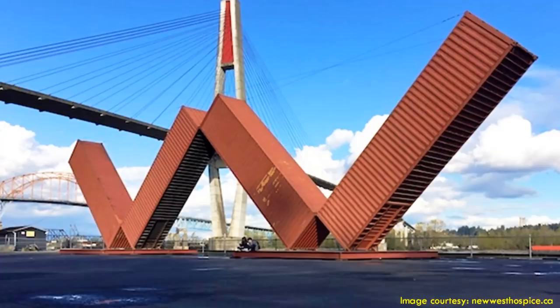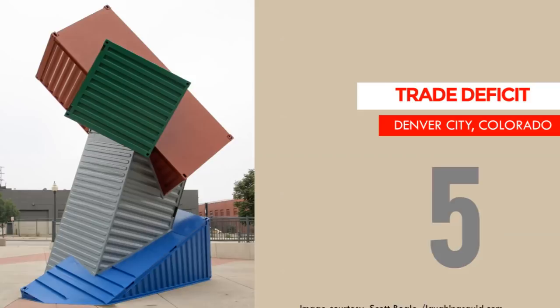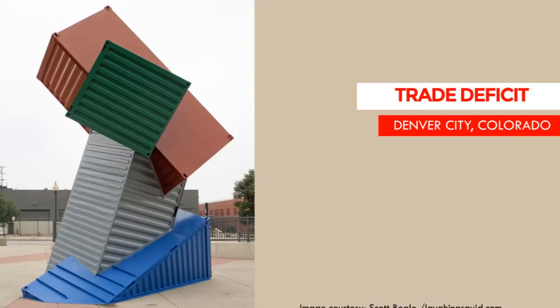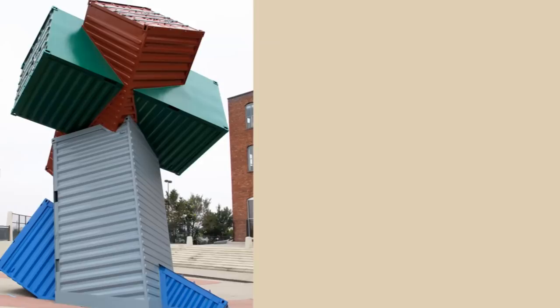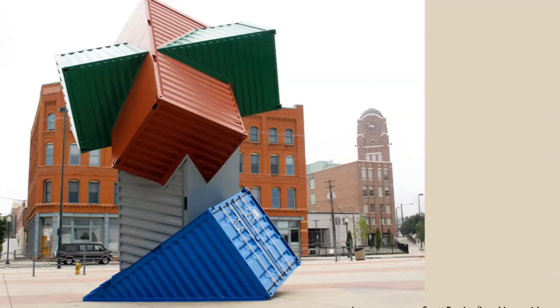Number 5: the Trade Deficit. A local artist by the name Local Richie of Denver City in Colorado was inspired by the excessive amount of unused shipping containers in the city. He used four shipping containers to create a series of sculptures called the Trade Deficit. Parts of the containers were cut and then welded together to create an intricate art installation. The different parts of the containers are painted in red, green, gray, and blue colors prior to being welded to other parts, giving the abstract shapes a rainbow-like feel.